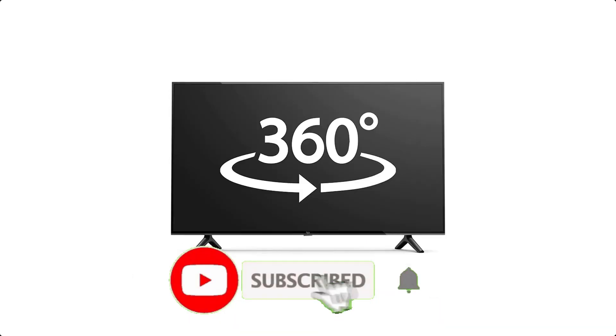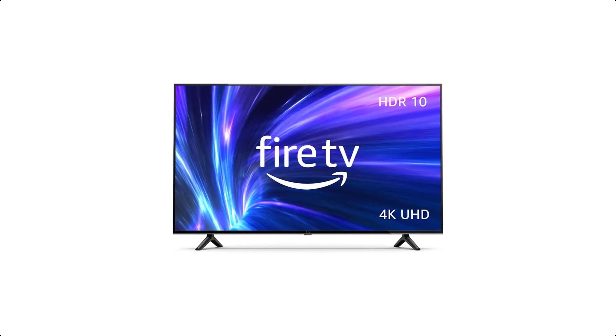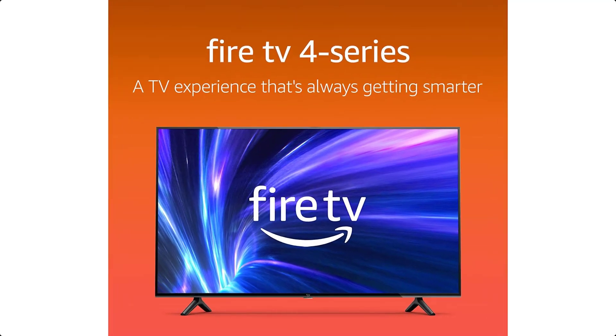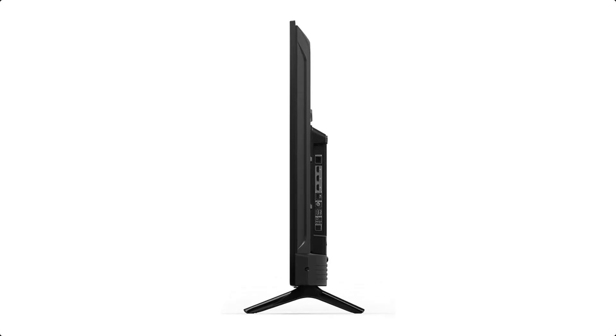It also has access to over 1 million movies and TV episodes, plus live and free TV, video games, and music. It's also always getting smarter with new Alexa skills, features, and voice functionality. Finally, it has 3 HDMI inputs for connecting to cable or satellite and video game consoles.